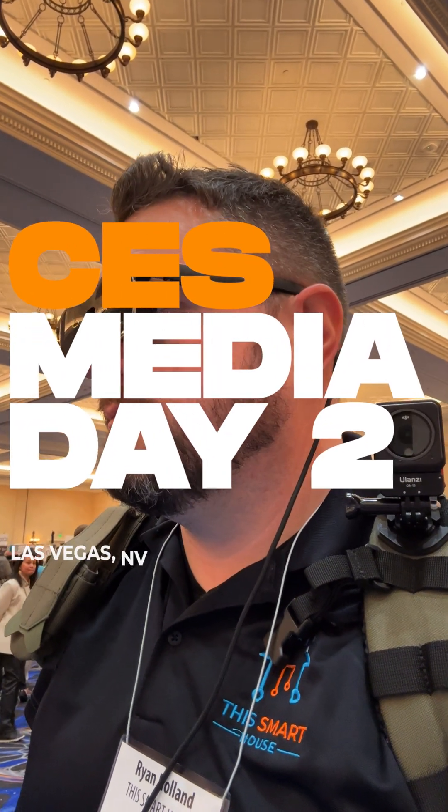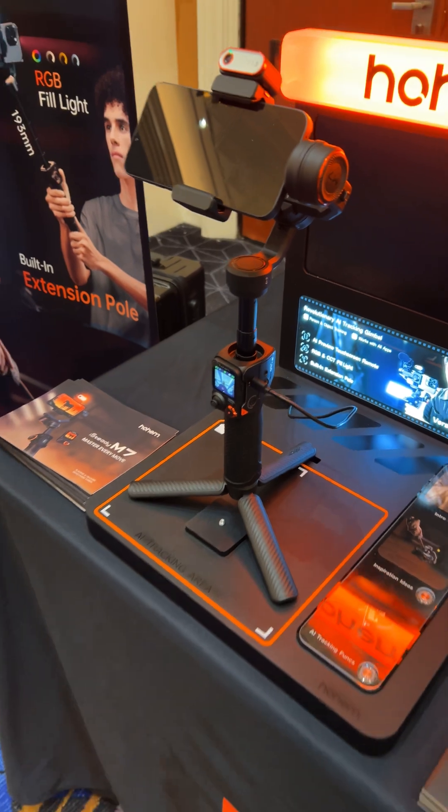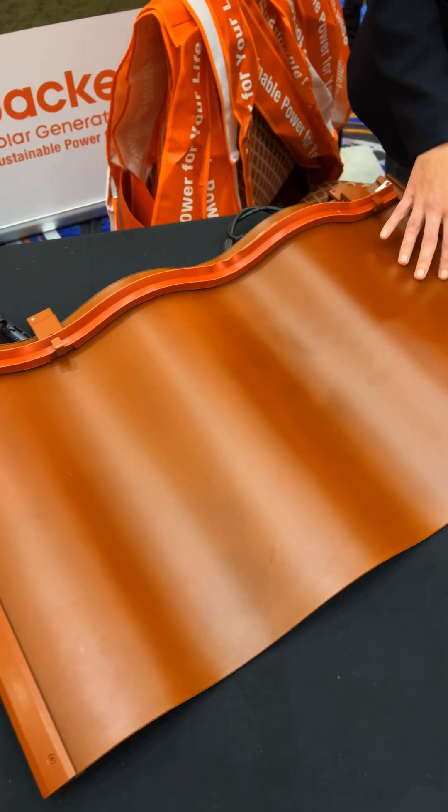Welcome back to Las Vegas and CES Media Day 2, where we saw vacuums with robotic arms, AI-powered phone gimbals, solar roof tiles, and even more.